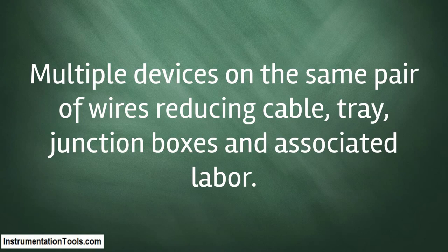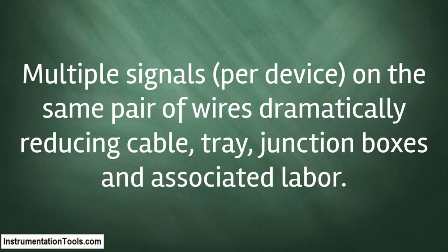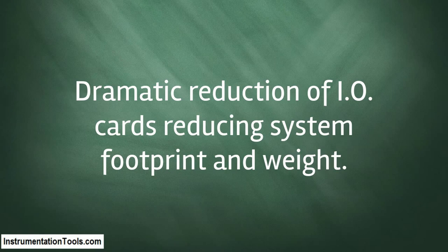Multiple signals per device on the same pair of wires, dramatically reducing cable tray, junction boxes, and associated labor. Dramatic reduction of I/O cards, reducing system footprint and weight.